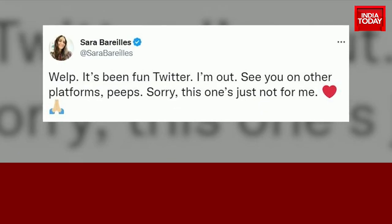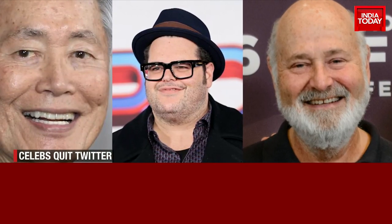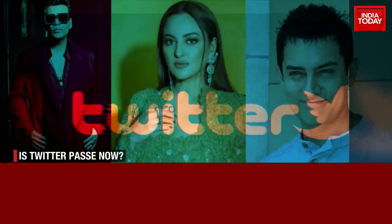Grammy Award winner Sara Bareilles, who had close to 3 million followers, also decided to step away from the micro-blogging website. Other celebrities such as George Takei, George Gadd, and Rob Reiner are among those who have also deleted their Twitter profiles. Closer to home, Indian celebrities haven't shared their thoughts on the new regime at Twitter.